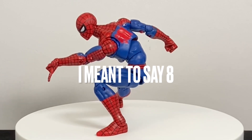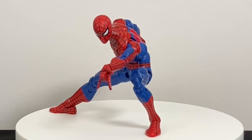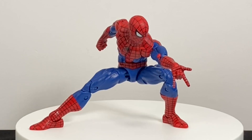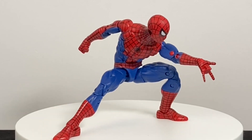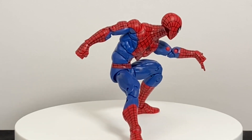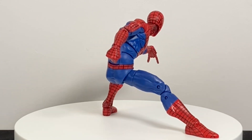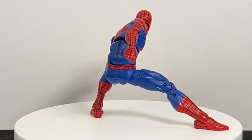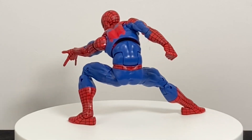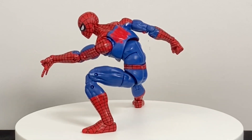Coming in at number seven is everyone's favorite web head, Spider-Man. I know this is a flip-flop from my top 10 Marvel Legends list — Hawkeye beat out Spider-Man there — but today I'm feeling like Spider-Man's going to beat out Hawkeye, because I really dig this figure. All the articulation you could ask for. The pin joints on the inside of the arms are red, but other than that, it's a pretty much perfect representation of that 90s Spider-Man. The only problem was that it was really hard to find — I never saw it on pegs anywhere.